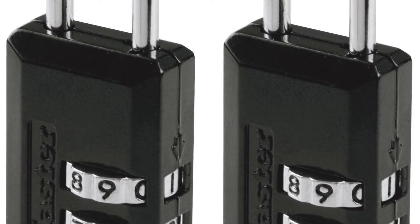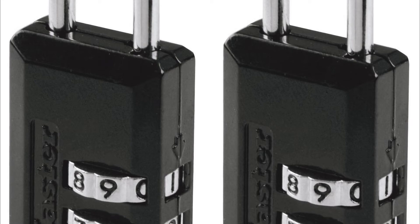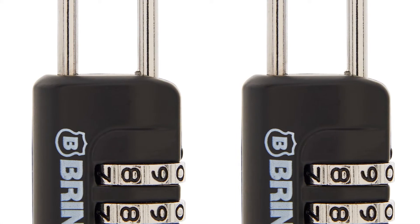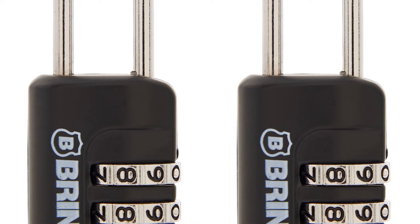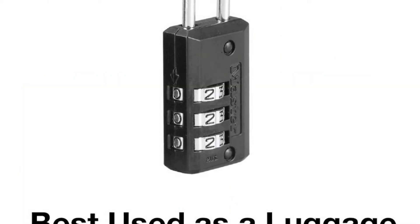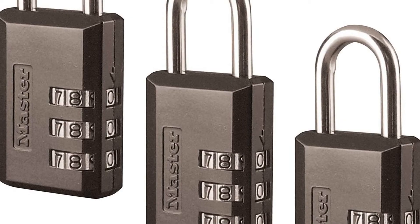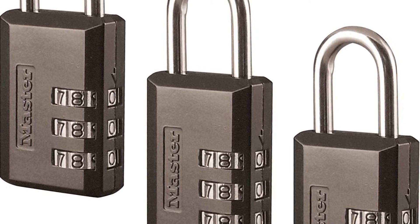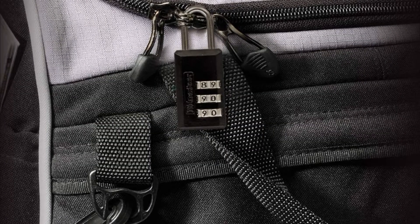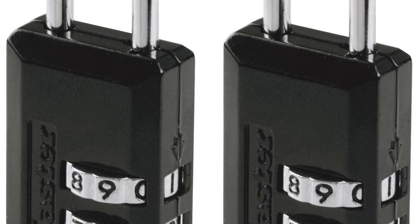Number four: Master Lock 646T Set Your Own Combination Luggage Lock. The Master Lock 646T features a 13/16 inch (20mm) wide metal body for durability. The 1/8 inch (3mm) diameter shackle is 11/16 inch (17mm) long and made of steel, offering resistance to cutting and sawing. The three-dial combination security offers keyless convenience. Designed to keep items secure while traveling, it helps deter thieves from taking your baggage. 20mm locks for personal luggage and carry-on bags, saving you the inconvenience of carrying keys.